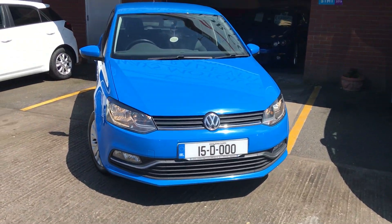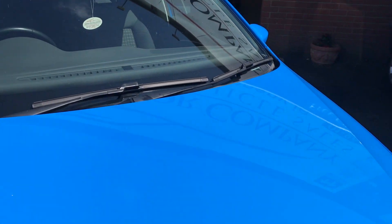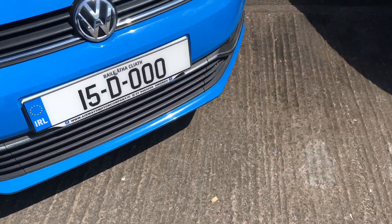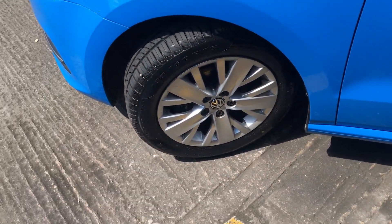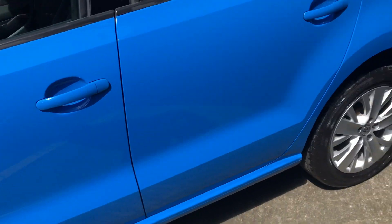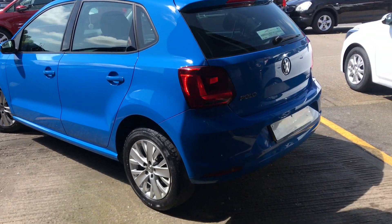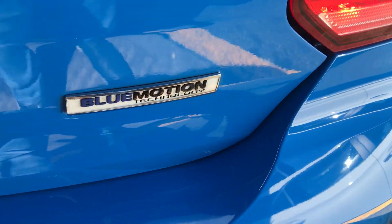1015 1.0 litre petrol VW Polo, Blue metallic. Next include alloy wheels. Blue Motion.